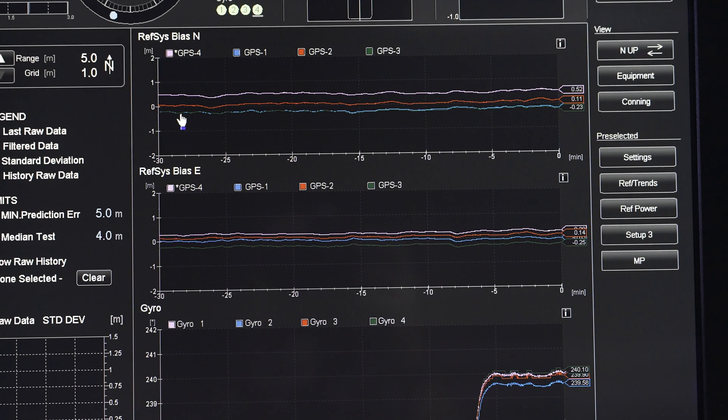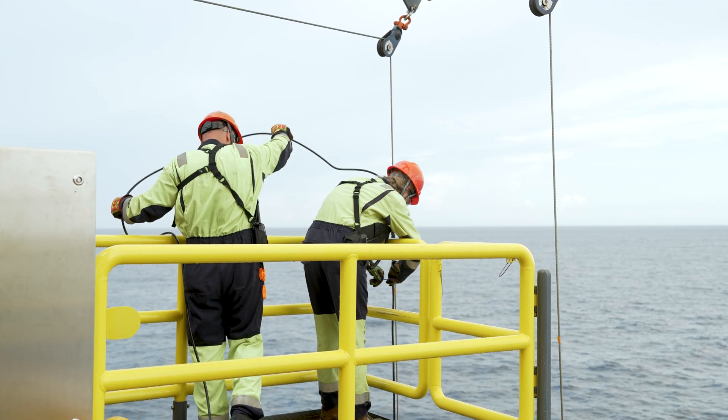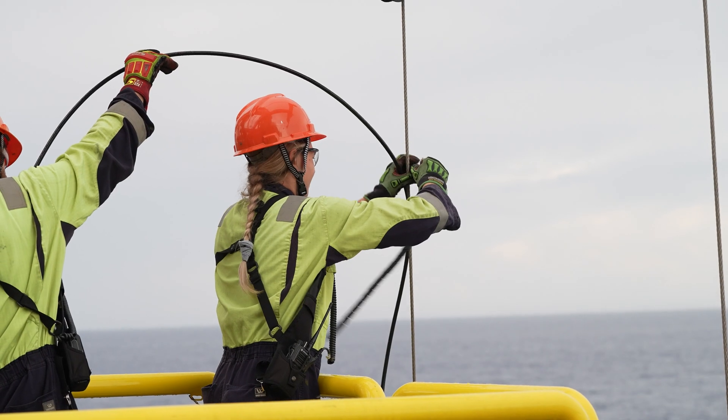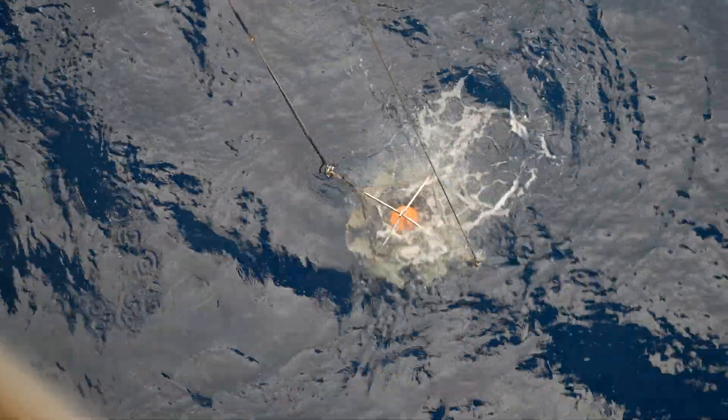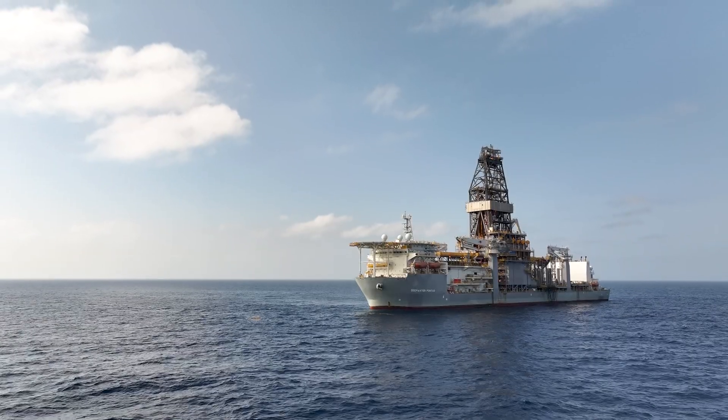In addition to highly advanced complex GPS systems, we also have beacons on the ocean floor — hydroacoustics. We have different arrays on the ocean floor, and using the speed of sound through water, we measure our position on the ocean surface and adjust our position accordingly.